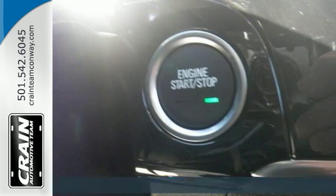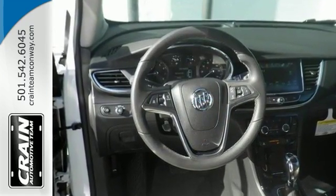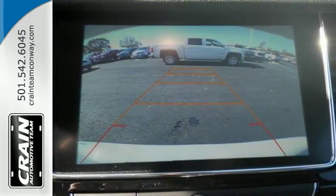It has alloy wheels and deep tinted glass, remote start and multifunction steering wheel. It also has Buick IntelliLink and many other features that will help you drive in comfort and in confidence.